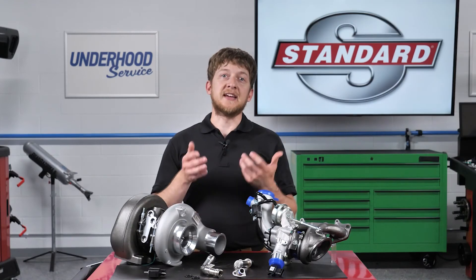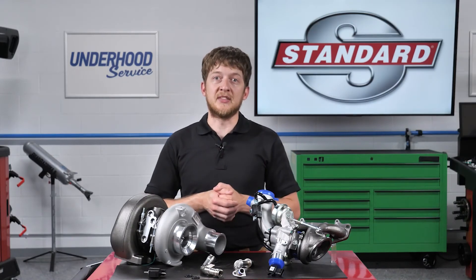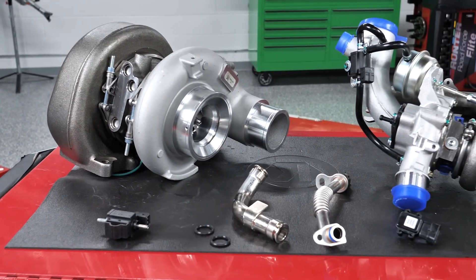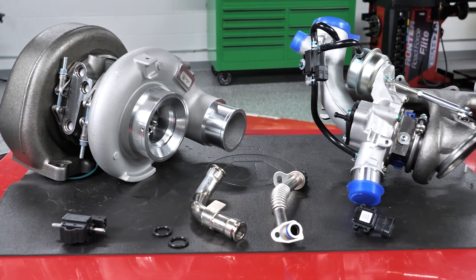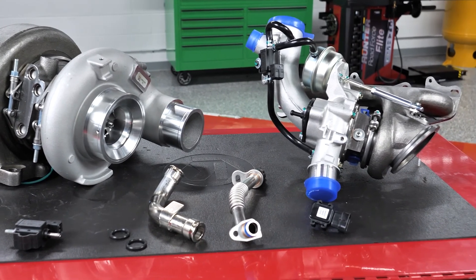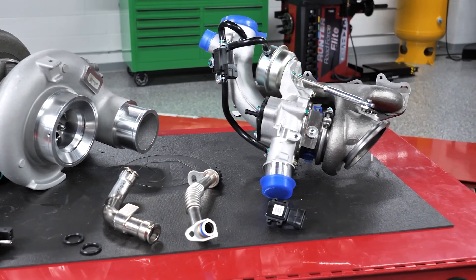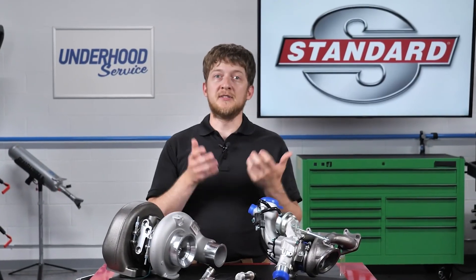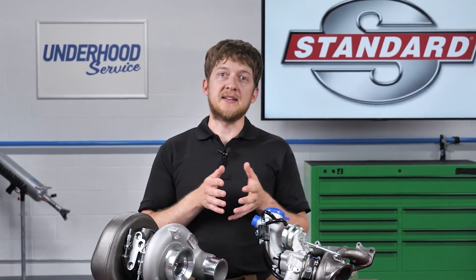Most importantly, ensure that the customer is aware of the maintenance schedule for their vehicle. This includes regular oil changes using the correct oil, air filter replacement, as well as fuel system cleaning, or walnut blasting, to remove carbon buildups from the intake valves. As with all vehicle systems, proper maintenance is the secret to maximum turbocharger service life. I'm Brian Sexton — thanks for watching.